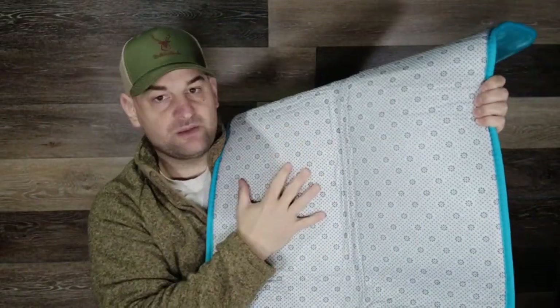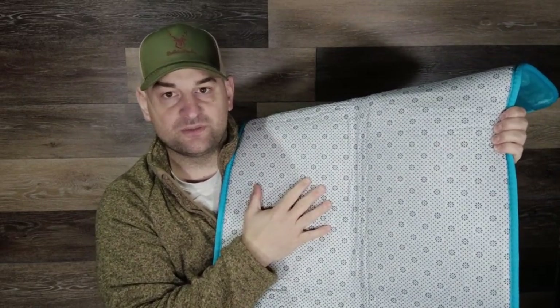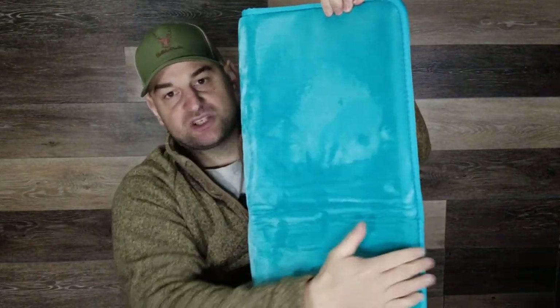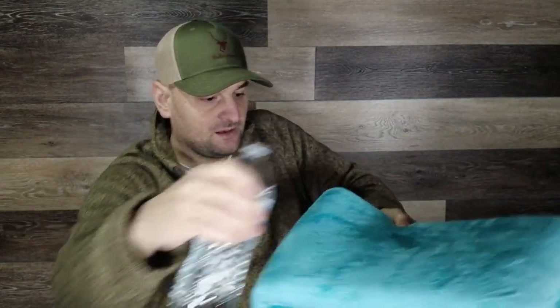It also comes in eight different sizes to fit any space, though some colors come in fewer sizes than others. The biggest downside to memory foam mats is that while they're super absorbent, they do take longer to dry than their counterparts. If used too frequently, it might feel like you're stepping into a puddle. Fortunately, this bath mat can be dried and washed in a machine, which you may want to do regularly to avoid mold and mildew growth.